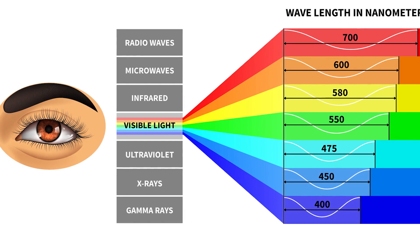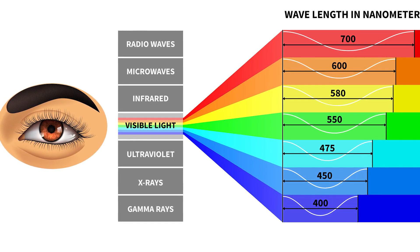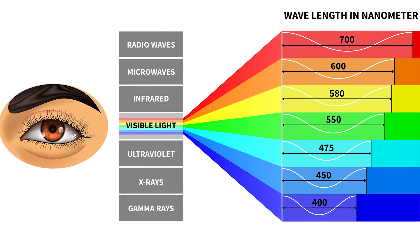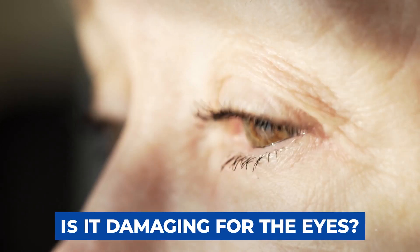I'm 47 and I definitely notice a loss of collagen, especially compared to when I was in my 30s. At least I've got the nice melanin, so it helps me age a little bit better. So let's specifically talk about the eyes. Here's a quick picture of what the color spectrum looks like — that's where the red and the infrared fall compared to UV light or the rest of the wavelengths available in natural light. So is this damaging for your eyes?